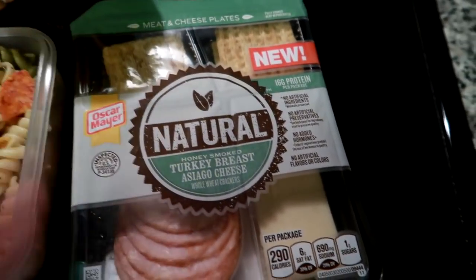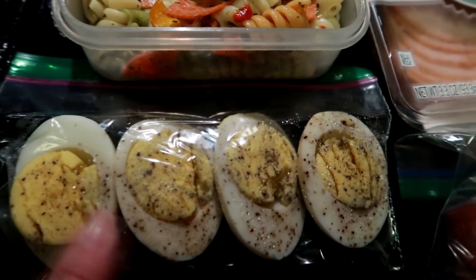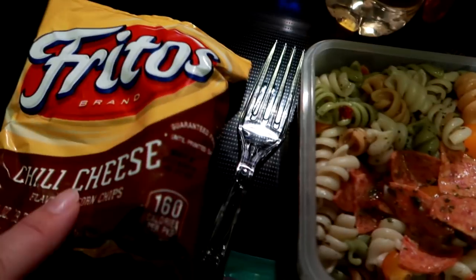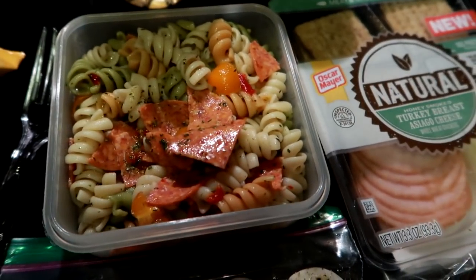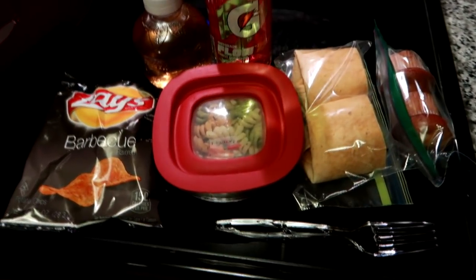There are also two whole hard-boiled eggs, just cut in half with salt and pepper. I've got some mini banana muffins and then a bag of chili cheese chips and a fork. This is his lunch today and we will see you guys tomorrow.